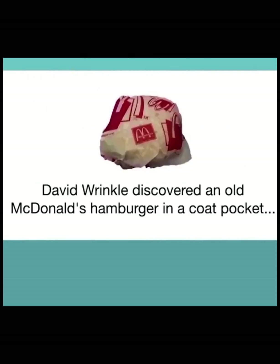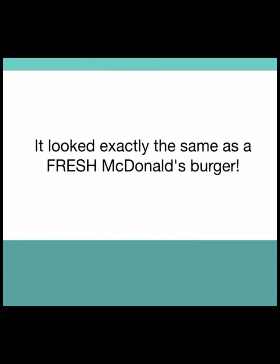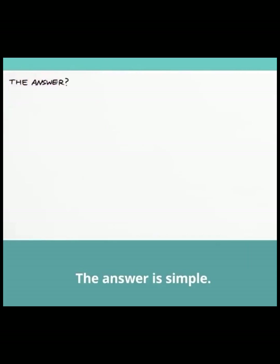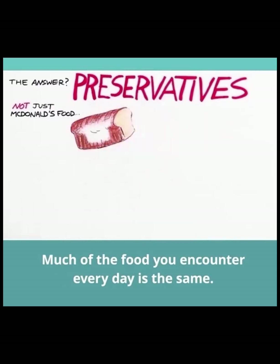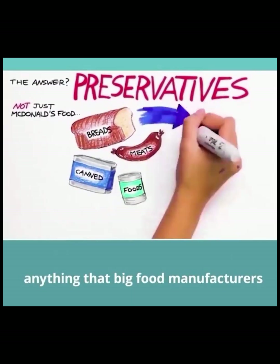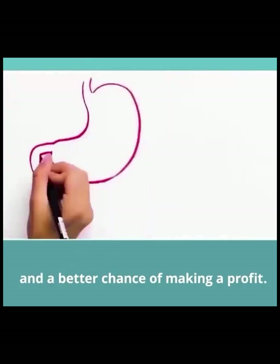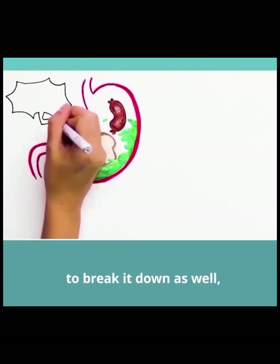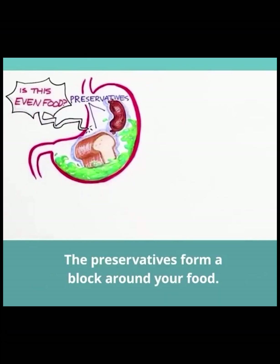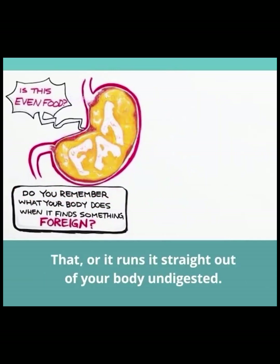David Rinkle discovered an old McDonald's hamburger in a coat pocket — a burger that had been aged for 14 years. When he opened it up, he was shocked to discover it looked exactly the same as a fresh McDonald's hamburger. The answer is simple: it was packed to the core with preservatives. The sad truth is it's not just McDonald's foods — much of the food you encounter every day is the same. Breads, meats, canned foods — anything that big food manufacturers want to stay fresh longer. What preservatives do is prevent bacteria from breaking down food, but they also make it very tough for your stomach to break food down, or even know that it's food at all. The preservatives form a block around your food, and when your body finds something foreign, it turns it into fat — or runs it straight out of your body undigested.